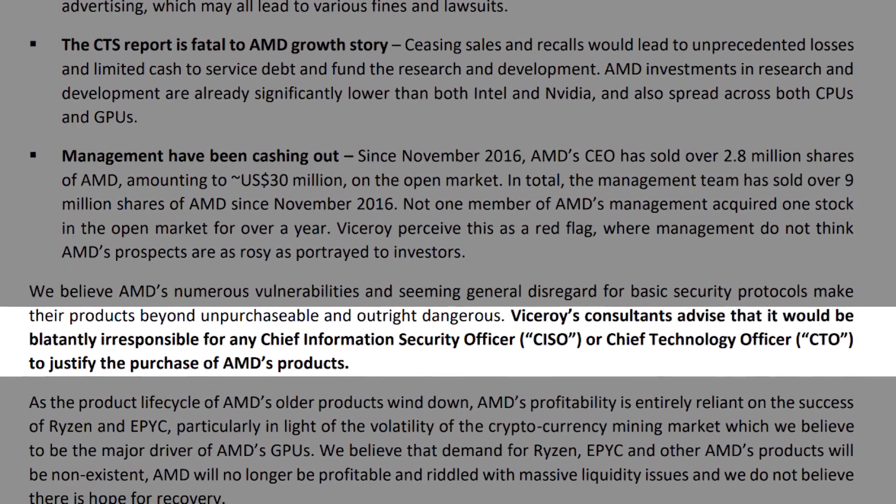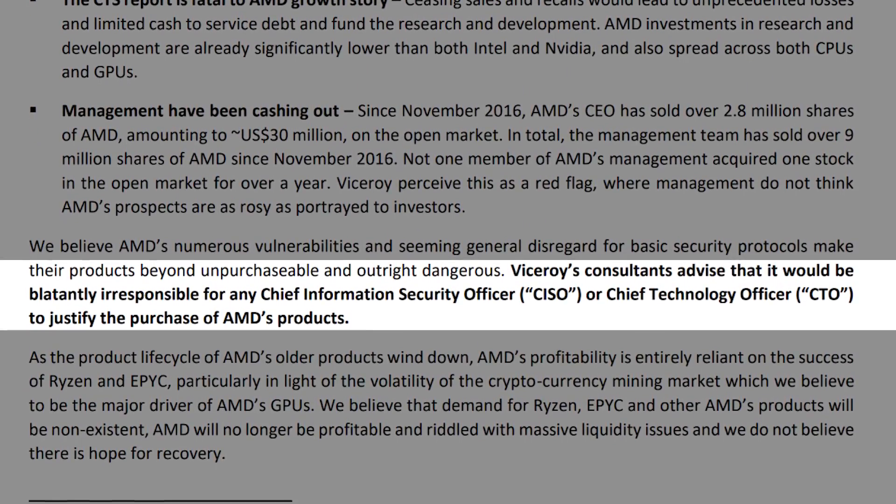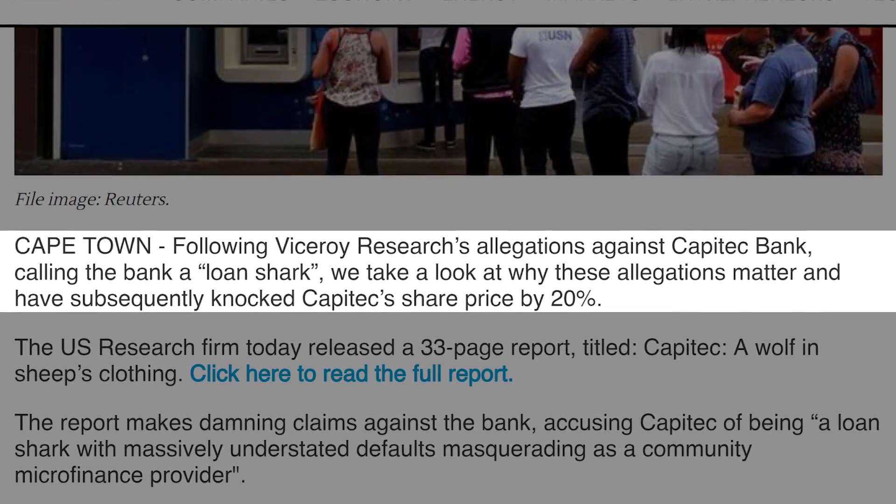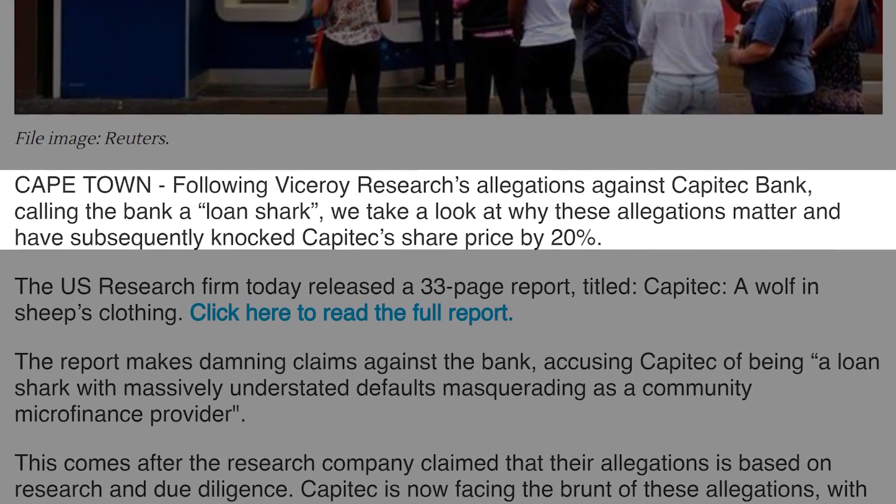Viceroy also stated: "Viceroy's consultants advised that it would be blatantly irresponsible for any chief information security officer or chief technology officer to justify the purchase of AMD's products." Many believe this is a hit job rather than a research paper. According to various sources, Viceroy Research has published false or overblown information in the past in the hopes of short-selling company stock. An IOL article from January noted that Viceroy had published similar reports in the past, after which stock prices of the companies mentioned saw massive drops. No one can say whether Viceroy and CTS Labs are somehow connected, but it seems suspicious.